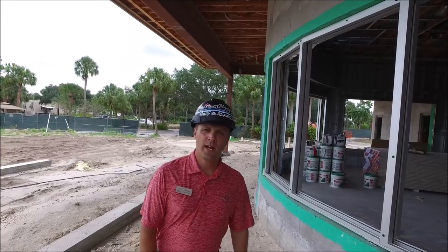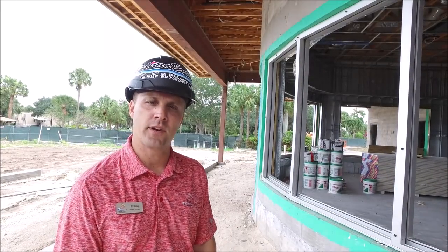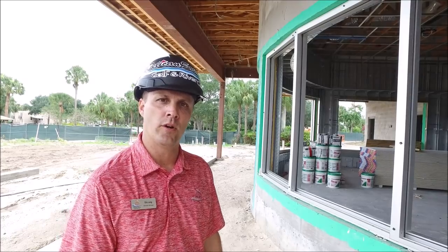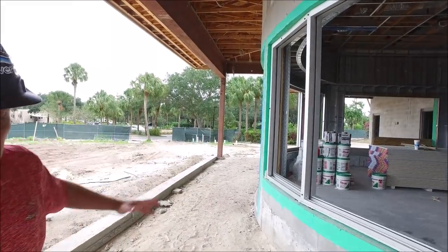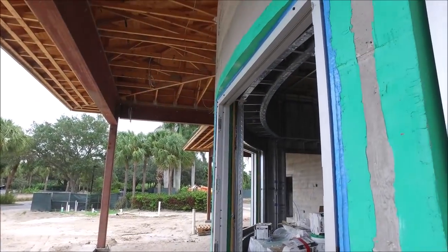We are located right outside the Pro Shop. They're continuing with framing of the doors — you can see the frames are coming in and they'll start putting in the glass very soon. So we're still continuing with the windows and the doors, and you can see over here they have the door frame in, and then they'll come with the doors very shortly.